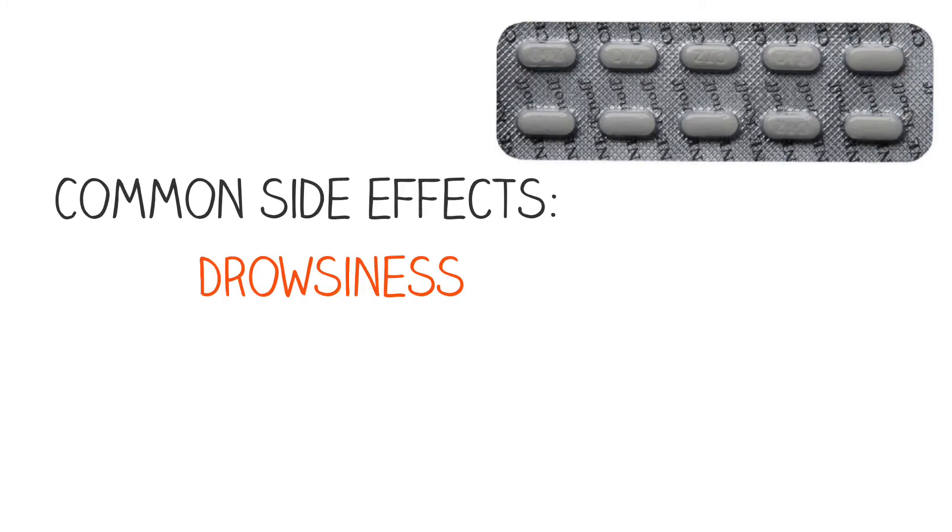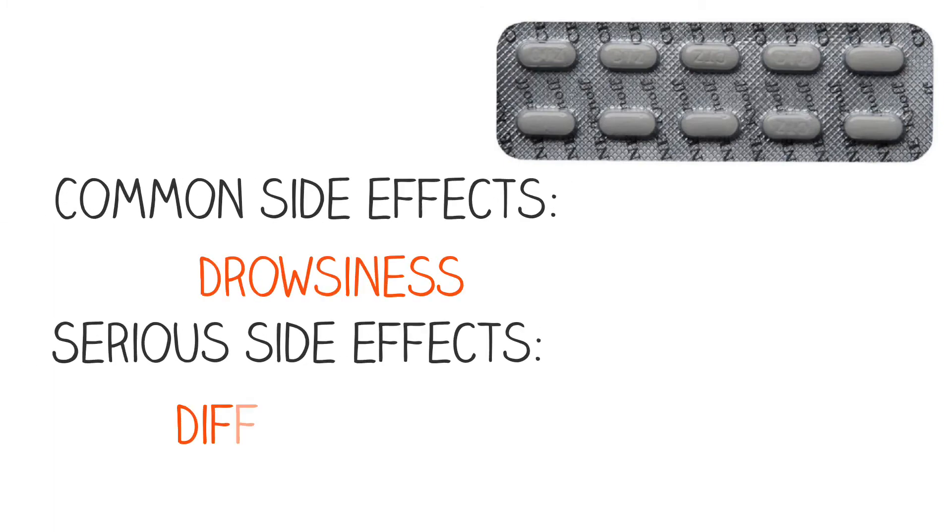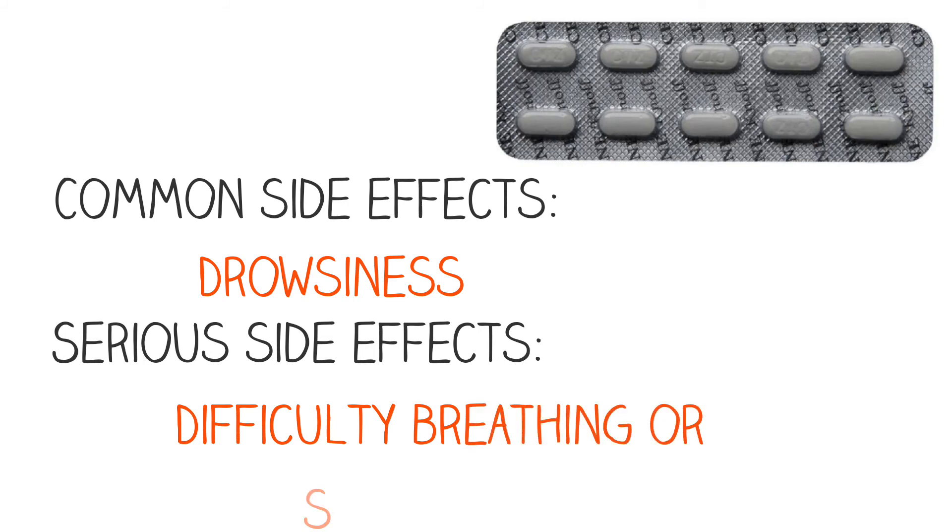Common side effects include drowsiness, whereas serious side effects include difficulty breathing or swallowing.